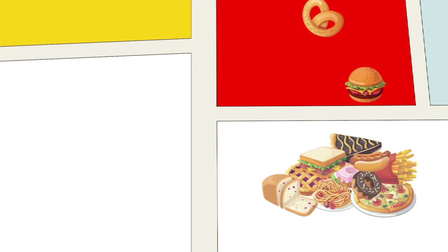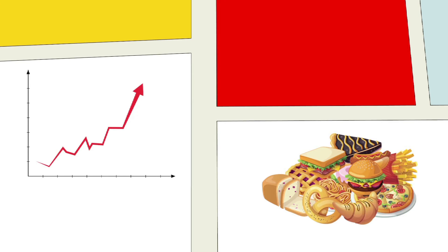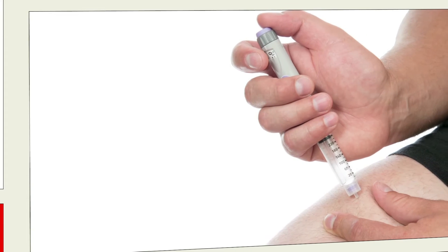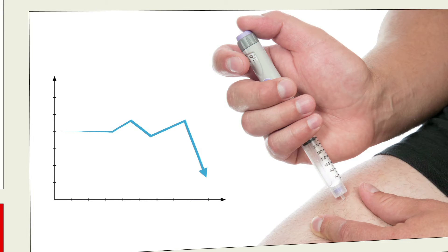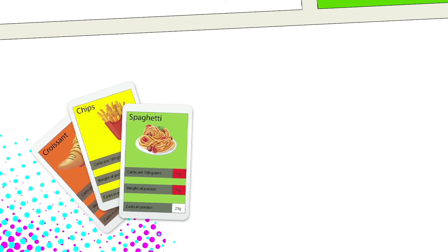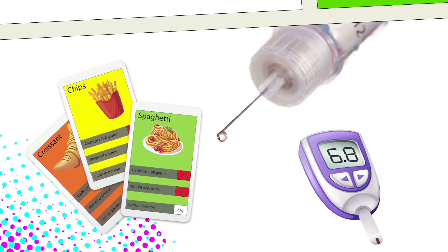If people with type 1 diabetes just ate lots of foods with carbs and didn't make an insulin adjustment, blood glucose levels will simply rise. On the contrary, if people with type 1 diabetes take insulin without eating carbohydrates, this insulin is going to pull down the blood glucose quite rapidly, causing a hypo — a dangerously low level of blood glucose. Yet if we get the balance right, matching carbohydrates with insulin, we can keep blood glucose levels steady in the target range over time.